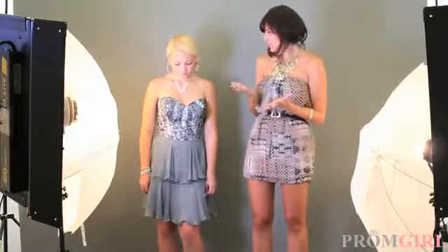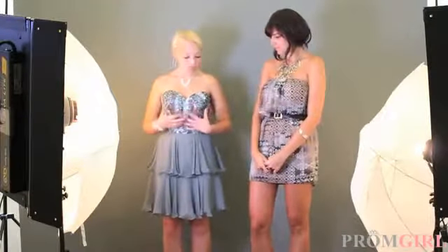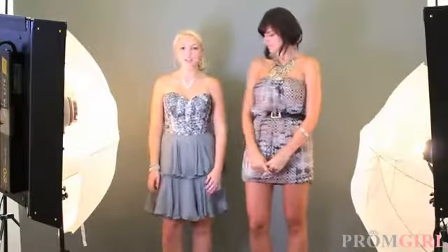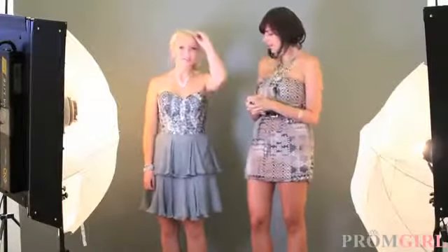Could you see yourself wearing this? I definitely could. It reminds me of sort of like 1920s flapperish — very cool. I really like it, especially the sort of fitted bodice up here with all the sequins. It's very sophisticated, very chic, and it's really classic. So would you say that the bodice is one of your favorite parts about the dress? Yeah, definitely.